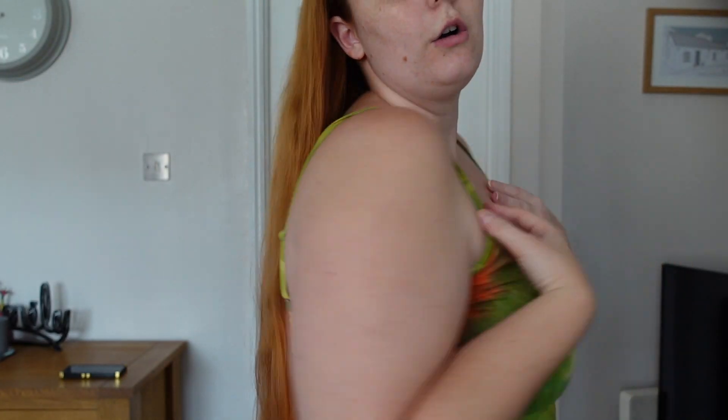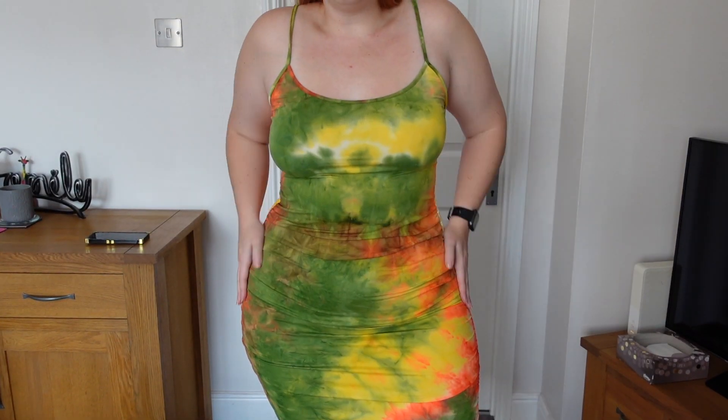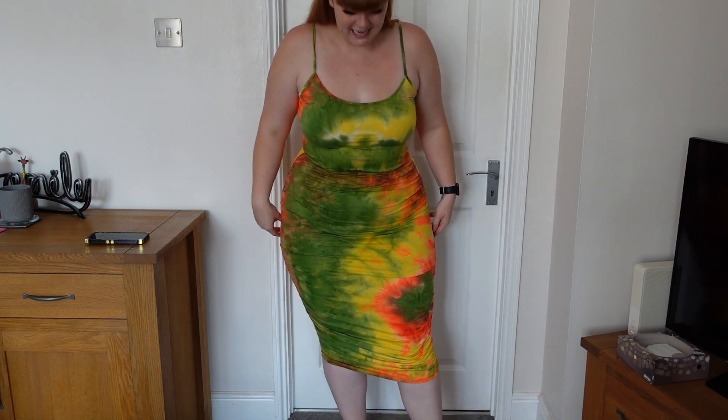It's not double lined, but it is quite thick. It has thin straps and they are adjustable. I absolutely love this one — the colours are so nice: green, yellow, orange. Proper summer vibes for me. This one is more of a midi dress and it does have ruching down the side. If I stand back a bit, you can see it comes to just below my knees.